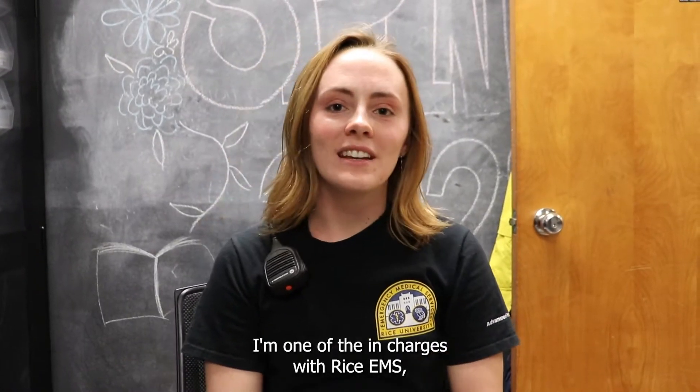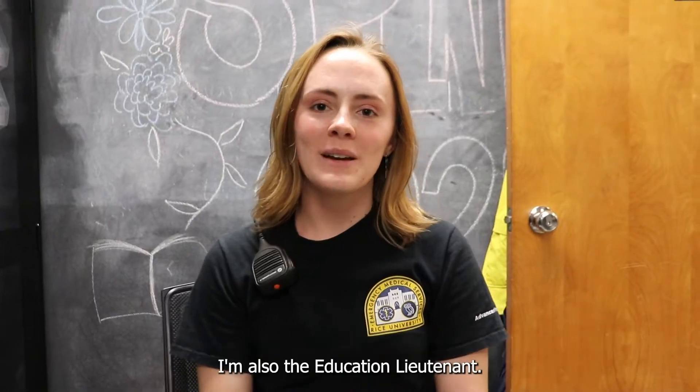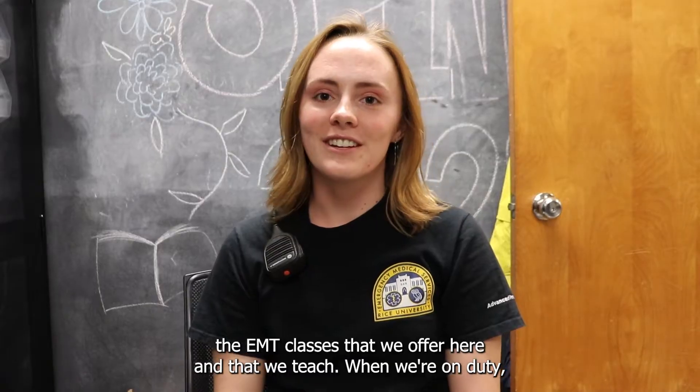Hi, I'm Emma. I'm one of the in-charges with Rice EMS, which means I'm part of the leadership team. I'm also the education lieutenant, and what that means is that I help run the EMT classes that we offer here and that we teach.